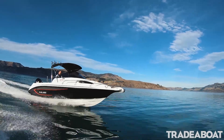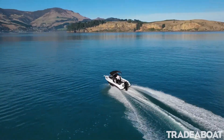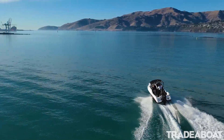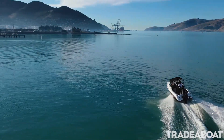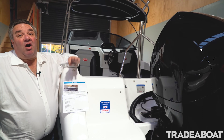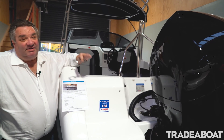It's coupled with the 200 V6 Mercury. This engine on the back is the same weight as a two-stroke, and its performance, in my opinion, outstrips the traditional two-stroke. We've had this boat run at over 80 kilometres an hour. Overall the performance is fantastic.